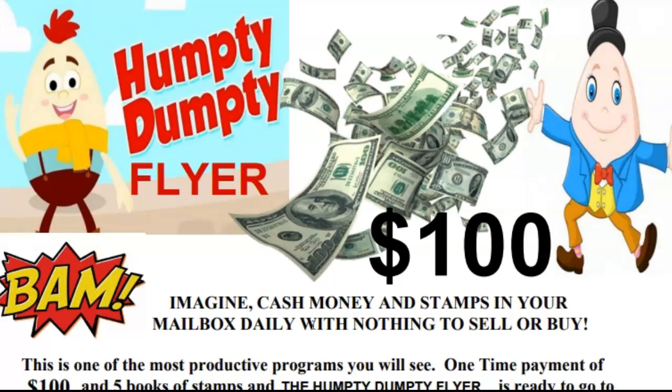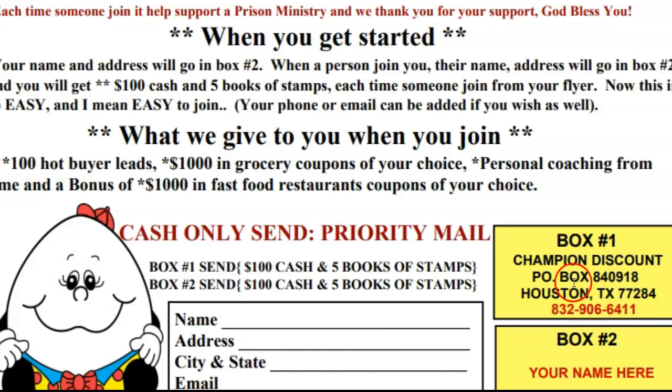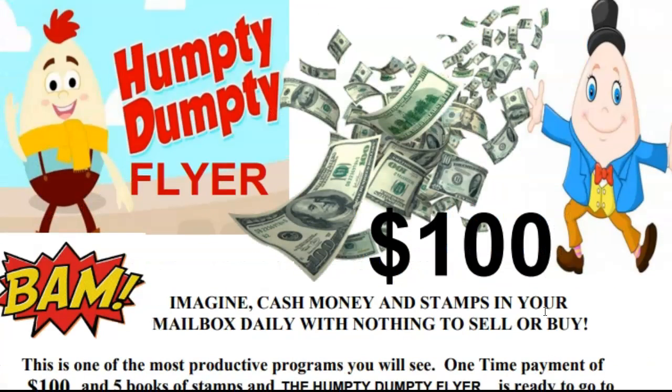Go to CashCallProgram.com — that's CashCallProgram.com. Give me a call: 832-906-6411. If we don't answer, leave your name, your number, and the best time to call you back. You will get a return call. Please speak clearly and speak slowly so we can get your information. If we don't understand what you're saying, we can't call you back. So leave a number, speak clearly and slowly, and we look forward to working with you.